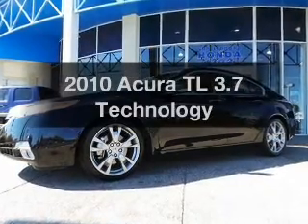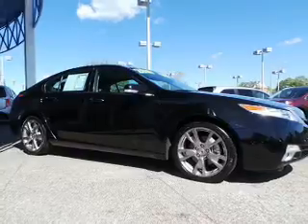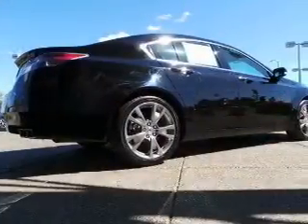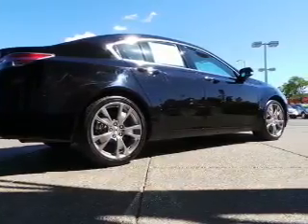Introducing the 2010 Acura TL. If you're looking for a first rate auto, this one could be yours today with a reliable six cylinder engine. The powertrain includes all wheel drive driven by a five speed automatic transmission.